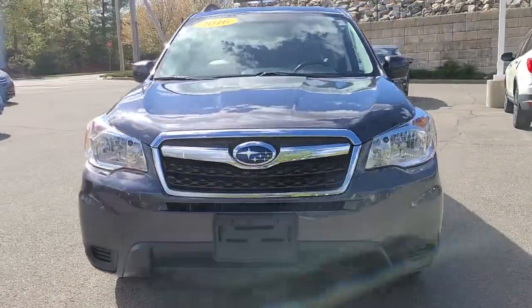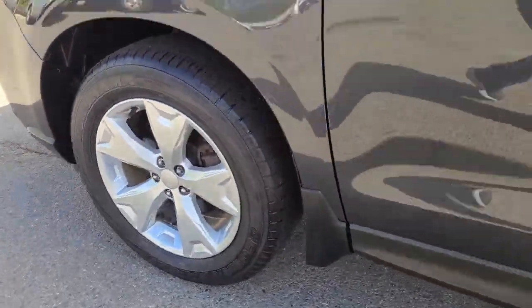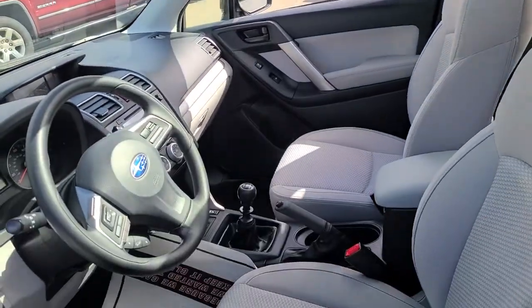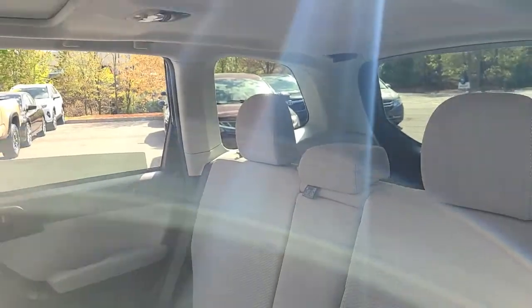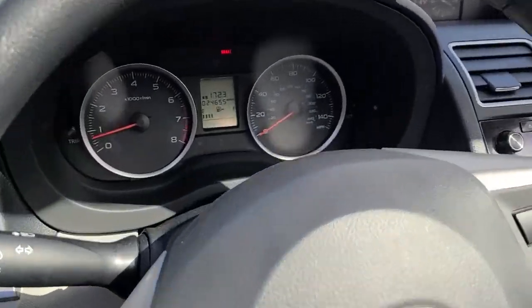These are just some of the great options this vehicle comes with: Bluetooth, electronic stability control, aluminum wheels, luggage rack, trip computer, power windows, bucket seats, cruise control, four-wheel disc brakes, and power steering.